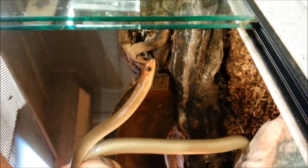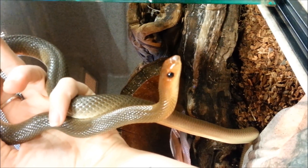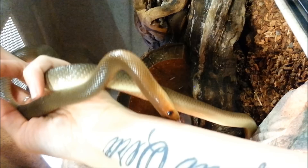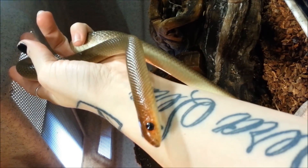Hello everyone, here we have one of our red beak snakes available currently here at Triple L. These guys are super cool, very curious little snakes, very friendly, very easy to take care of.